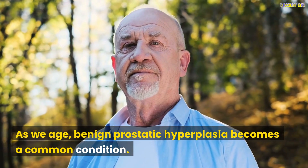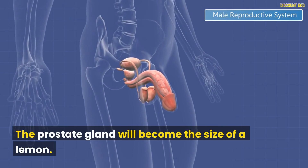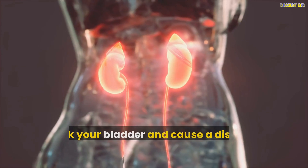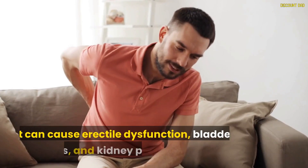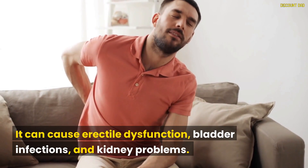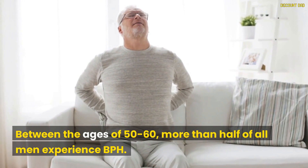As we age, benign prostatic hyperplasia becomes a common condition. The prostate gland will become the size of a lemon, blocking your bladder and causing a disruption in urine flow. It can cause erectile dysfunction, bladder infections, and kidney problems. Between the ages of 50 to 60, more than half of all men experience BPH.